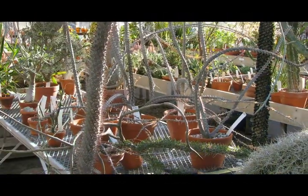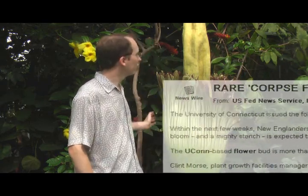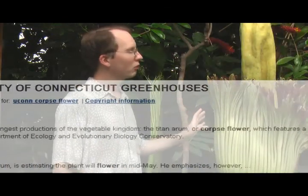Here at the University of Connecticut biology greenhouses, we got a batch of seeds and grew up several plants that are now mature and will probably flower for us every few years. This one flowered last year and could flower again, which is fairly unusual. These flowers grow very quickly — about two weeks.